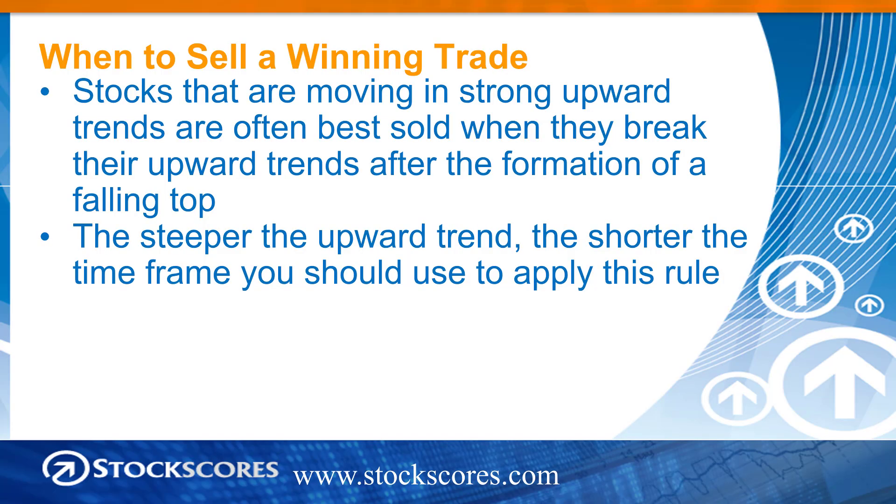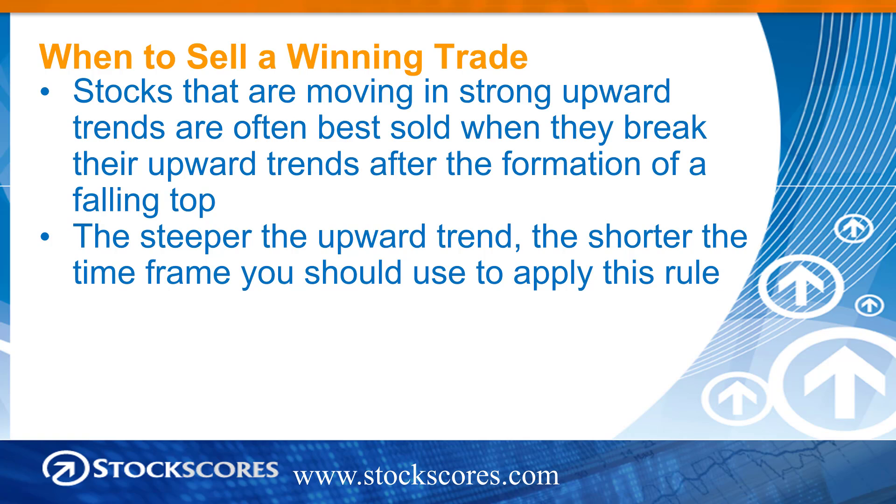I'm speaking about stocks that really are doing well — those that are in a strong upward trend. Stocks moving in a strong upward trend are often best sold when they break their upward trend lines after the formation of a falling top. The steeper the upward trend, the quicker that stock is going up, the shorter the time frame you should use to apply this rule. It makes a little more sense when we look at a real example.